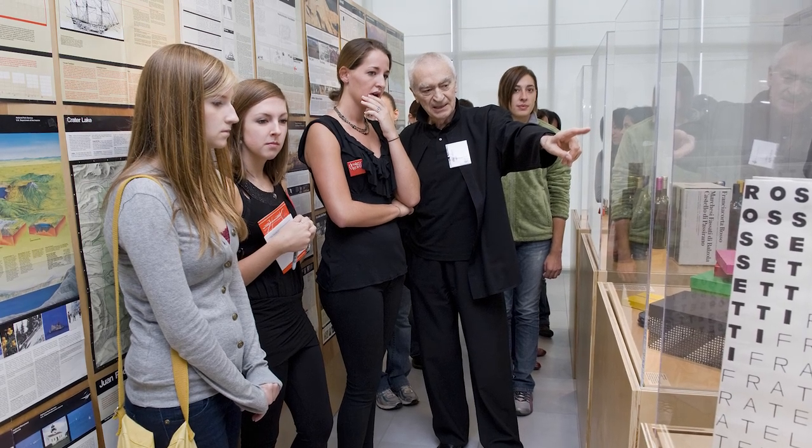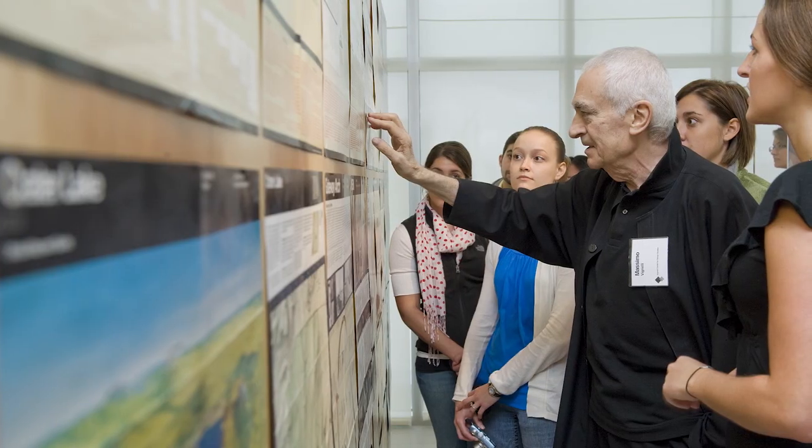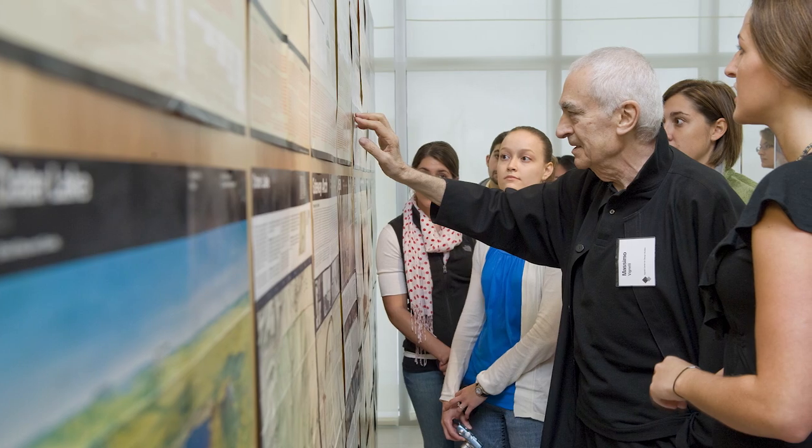They believed in the way we were teaching design and began lecturing here as well as keynoting important conferences. As they got older, they began to think about what they would do with their considerable archive of internationally created work. Both Lola and Massimo wanted a living archive that would be used by faculty and students, so RIT was their prime choice.